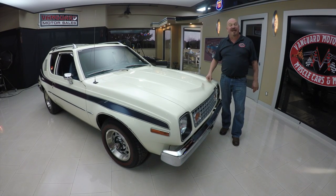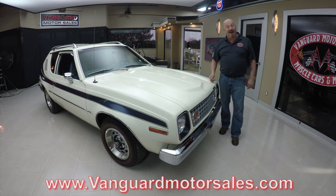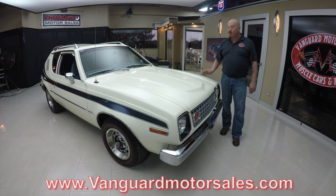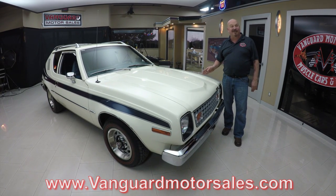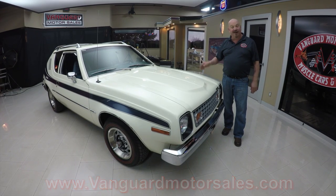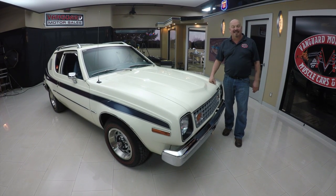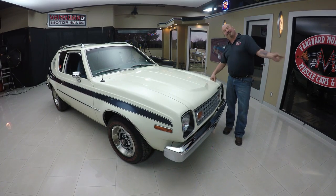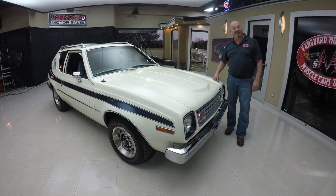Go to our website at VanguardMotorSales.com. We're gonna put it up on the lift so you can see just how nice the bottom side is. We're gonna pop the hood and take a look at that straight six. We're gonna look at that gorgeous interior. We're gonna show you everything you need to see so you can make a great decision on your Gremlin investment. So come on up and we'll fire this Gremlin up.